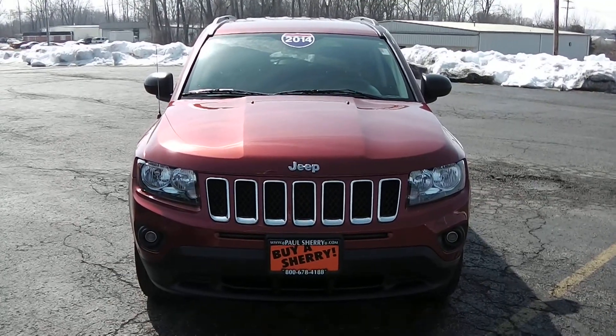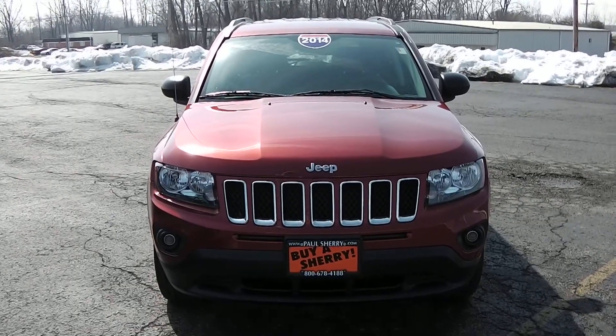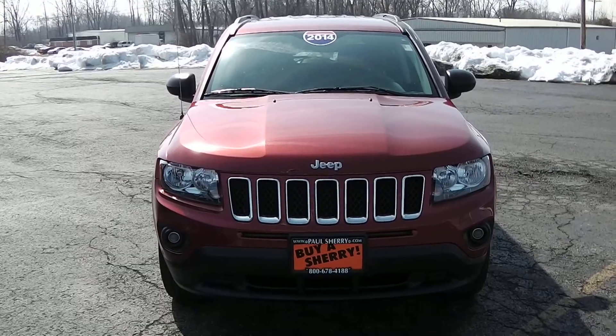Zach Smith with you here at Paul Sherry's Chrysler Dodge Jeep Ram and RVs here in Piqua, Ohio. Here we're looking at a used 2014 Jeep Compass, stock number CP14363.